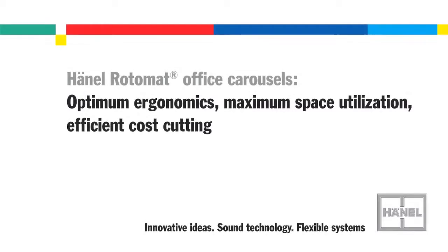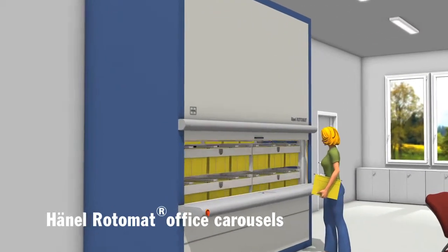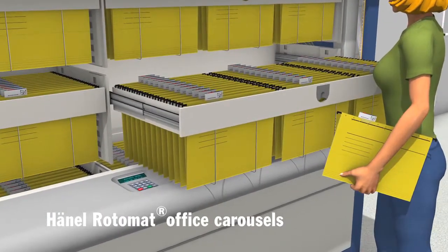Hanel's Rotomat Office Carousel — advantages that speak for themselves. The operating principle behind the Hanel Rotomat Office Carousel is designed according to the tried and tested vertical carousel technology.